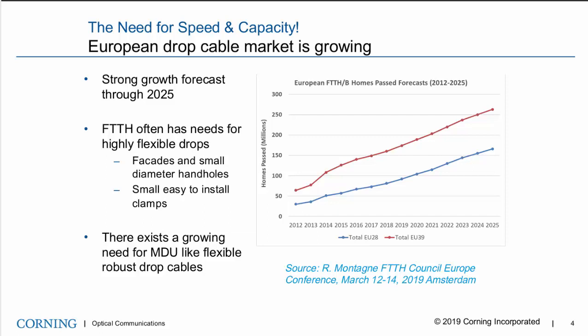The FTTH fiber-to-the-home market for homes passed and subscribers in Europe is expected to grow significantly, with data shown through 2025. This growth is being driven by regulatory incentives, funding to promote fiber-to-the-home, and 5G deployment. In the last few months, we also have the obvious need for more bandwidth due to COVID activity. Growth of video content is also forcing higher bandwidth and lower latency needs, and municipalities are also expanding networks in less economically viable areas.